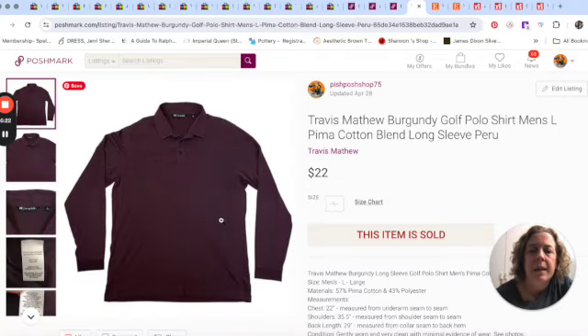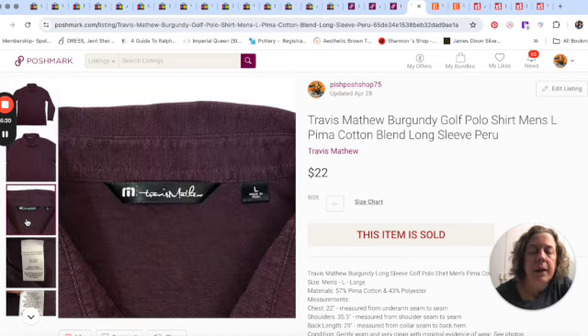And then last on Posh was this Travis Matthew long-sleeved shirt — it's kind of a bread-and-butter golf shirt brand.